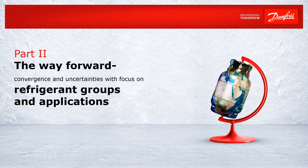Part 2. Hello and welcome. In this video we will discuss the way forward with focus on exploring the refrigerant groups and applications. This video has been prepared by Torben Funder Christensen, Danfoss Head of Corporate and Industrial Affairs at the Danfoss Cooling Segment.